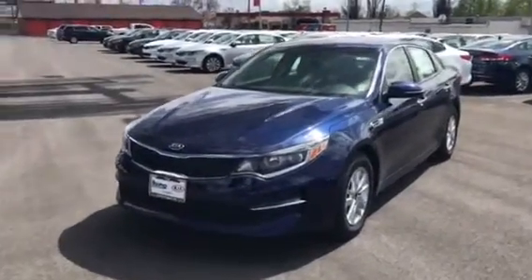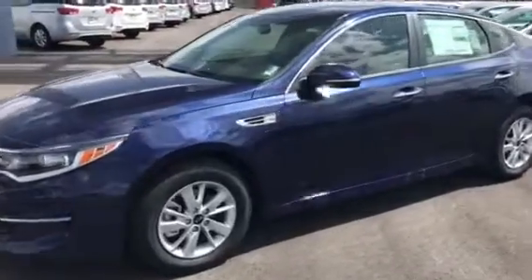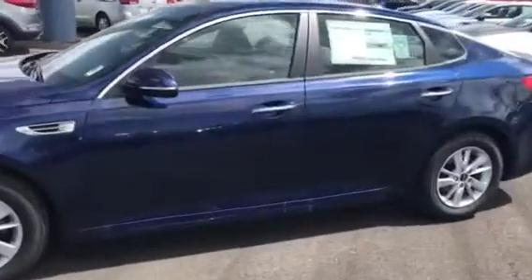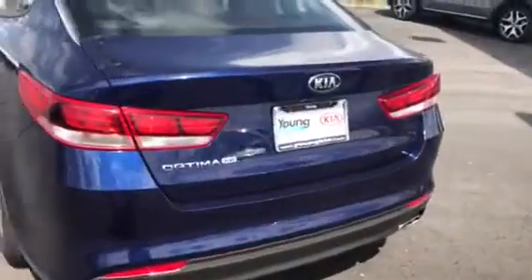Good afternoon Derek, once again this is Travis down here at Young Kia in Leighton. I always like sending my customers a VIP video to show you the vehicle that you've looked at online, because a video speaks a little bit louder than the pictures. These cars are absolutely gorgeous.